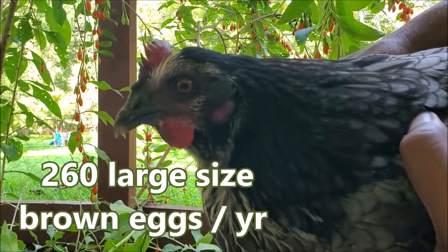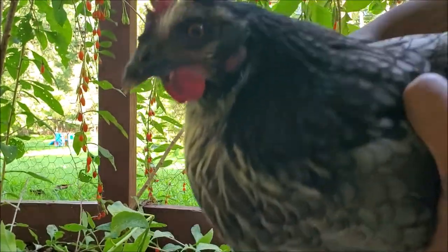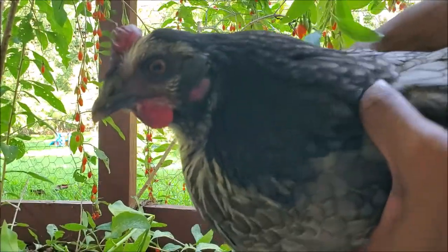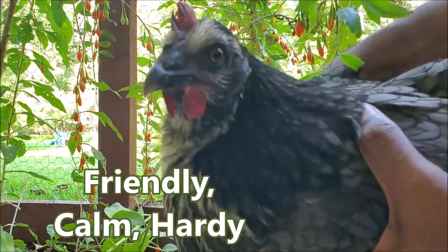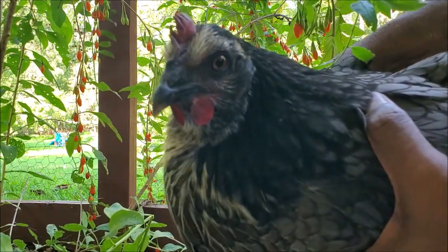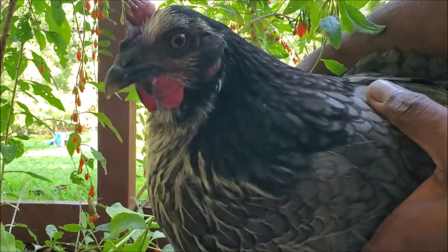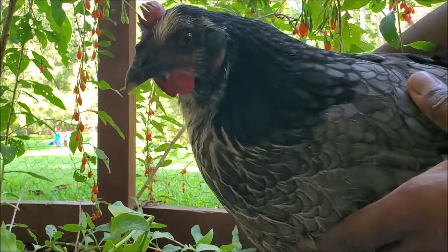Just like the Rhode Island Red, they are superb for egg laying — they lay about 260 medium brown eggs, just like these. Heavy egg layers. Even though they're dual-purpose, they're mostly used for eggs. They're not only docile, they are super hardy. You can put them in pretty much any cold or hot condition and they still survive without needing much accommodations. Beautiful bird, Rhode Island Blue.